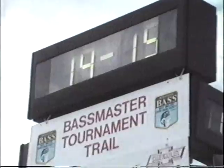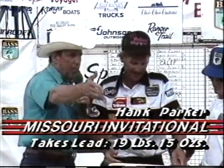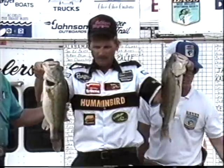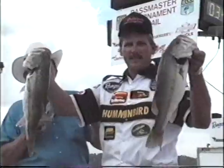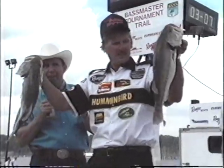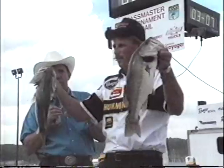19 pounds, 15 ounces for Hank Parker. He is clearly our leader. He was fishing with Ron Scherer — these are knockout bass. When you can bring in five bass that weigh nearly 20 pounds, you are doing some tremendous fishing.